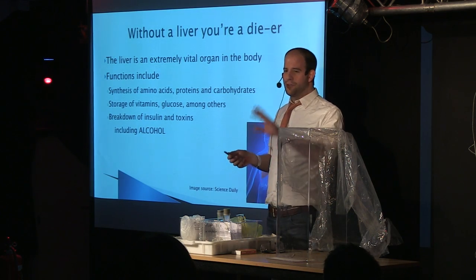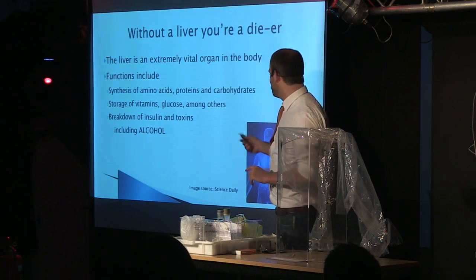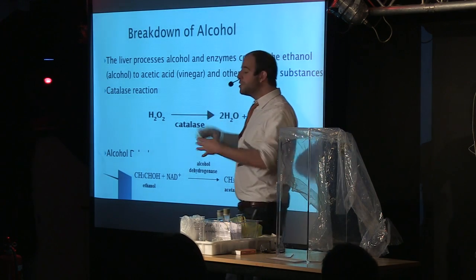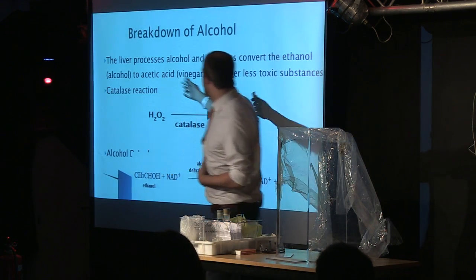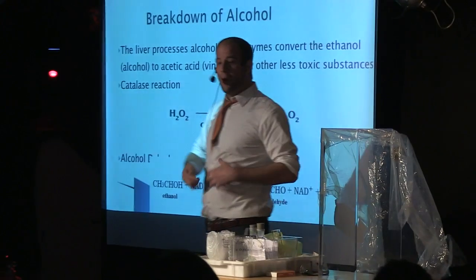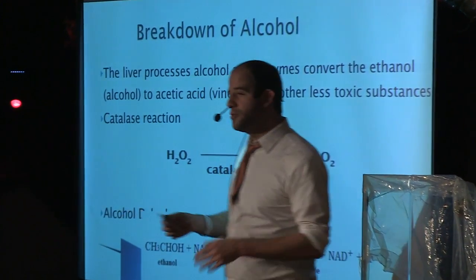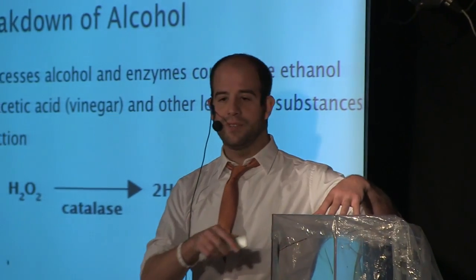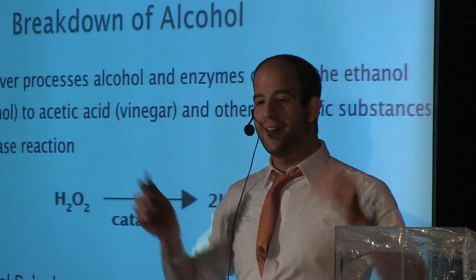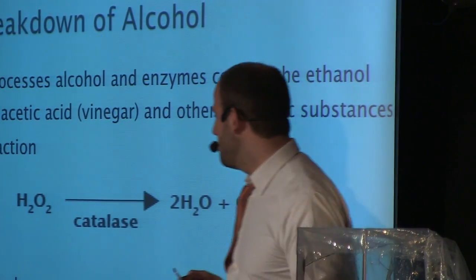So how does it do this? I'm going to show you a couple formulas, but you don't have to take notes. The liver takes this alcohol you drink and processes it into acetic acid, which is a lot like vinegar. Enzymes do this breakdown, and we've got two main reactions we're going to be looking at today. The cool thing with reactions is they usually end with a bang — not always, but in this case, it might.